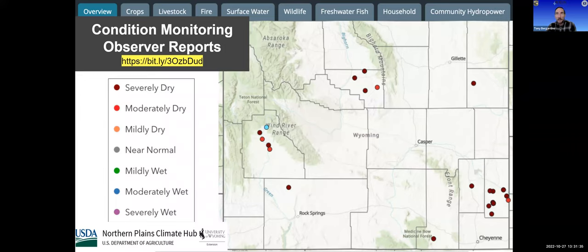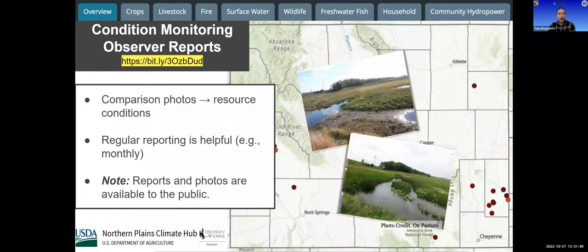Since the last webinar, reports have mostly been on the dry side. You can also submit photographs through this system. A single photo shows what things look like now, but posting photos from the same vantage point at different periods — a year ago, or month to month — is really helpful so you can see how conditions are progressing. If you make consistent reports, try to include a photo so you can see how things progress through your area.